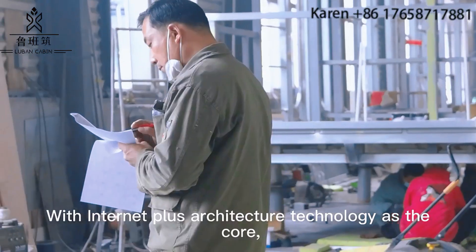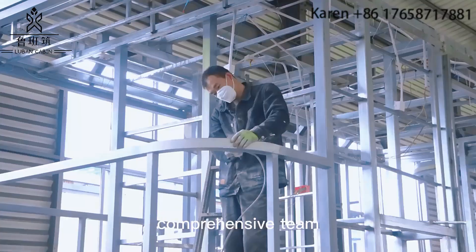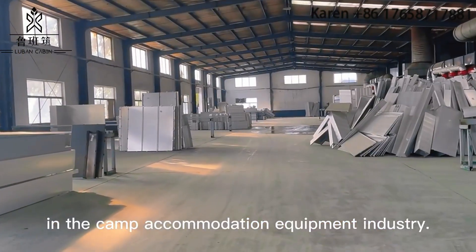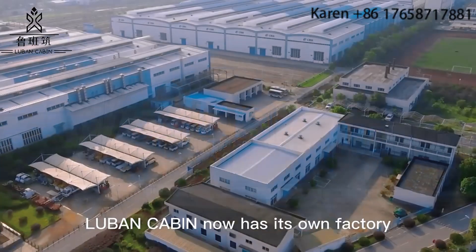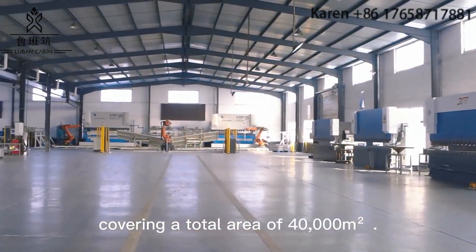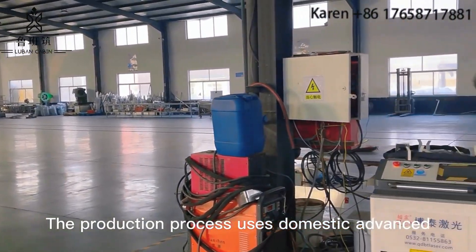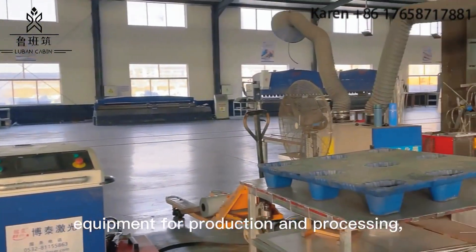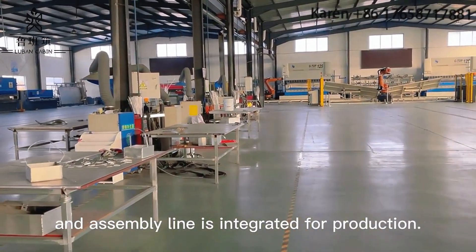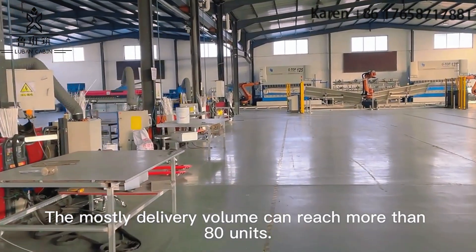With Internet Plus Architecture Technology at the core, the Lubin team is currently the most comprehensive team in the cabin accommodation equipment industry. In terms of product delivery, Lubin Cabin has its own factory covering a total area of 40,000 square meters. The production process uses domestically advanced equipment, with an integrated assembly line capable of delivering more than 80 units per cycle.